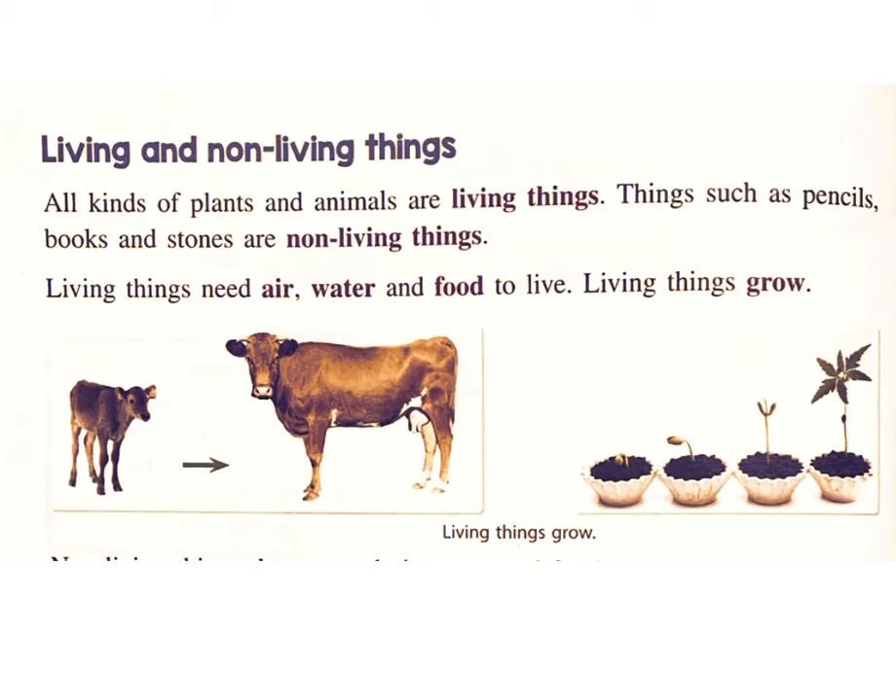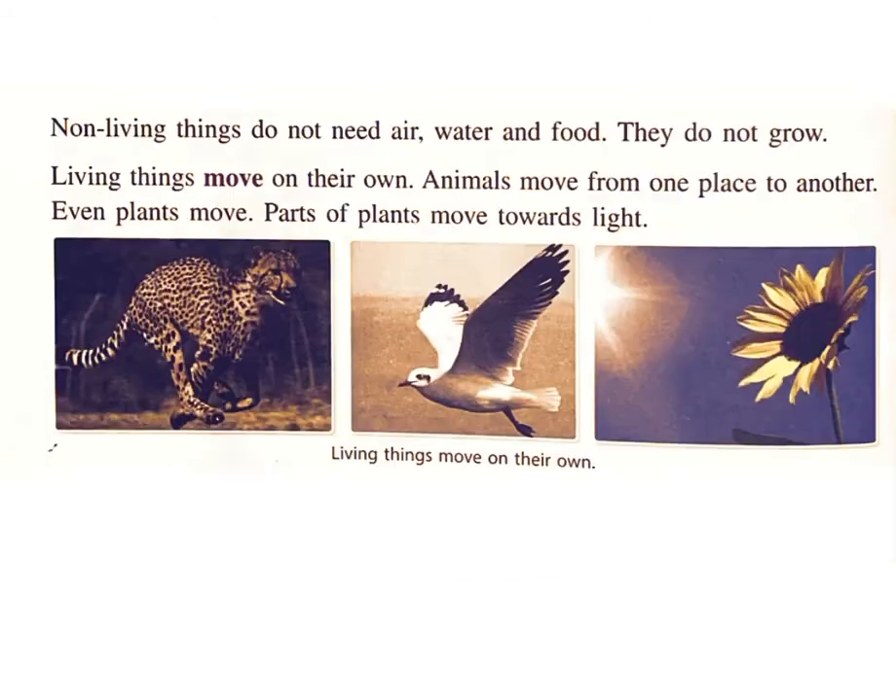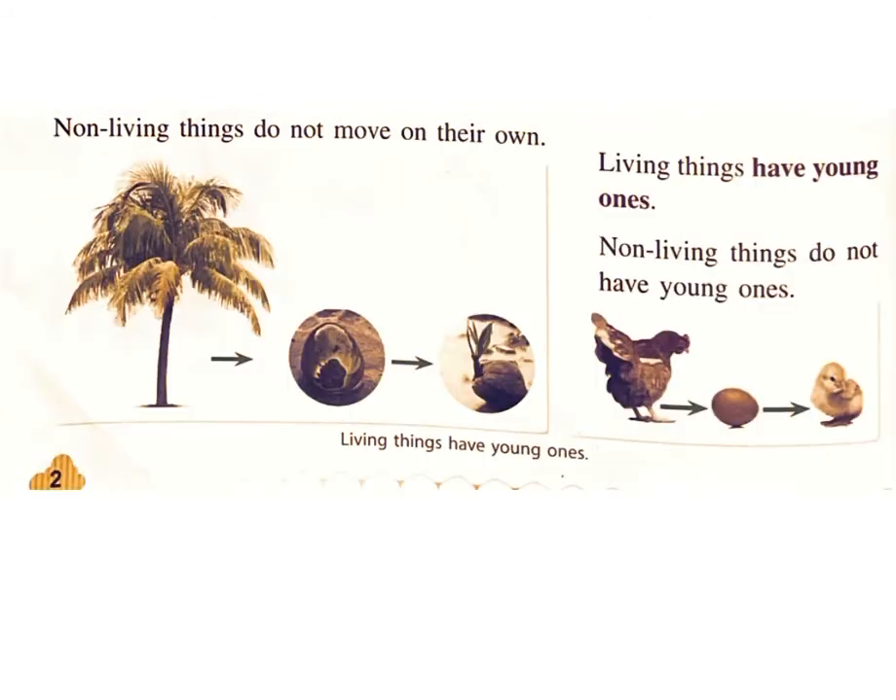Living things need air, water, and food to live. Living things grow. Non-living things do not need air, water, and food, and they do not grow. Living things move on their own. Animals move from one place to another. Even plants move — parts of plants move towards light. Non-living things do not move on their own.